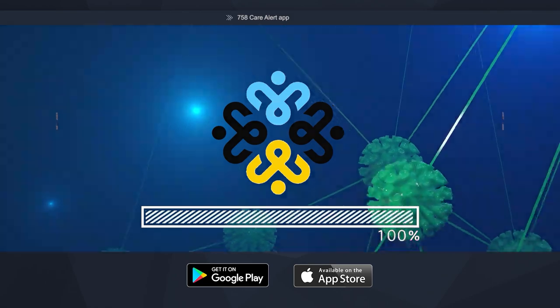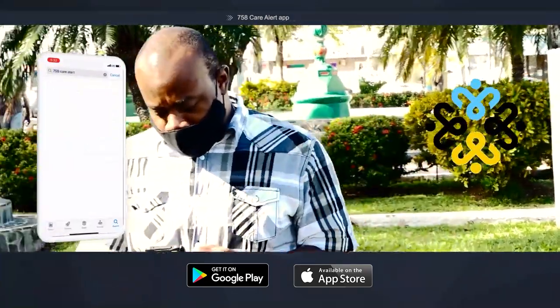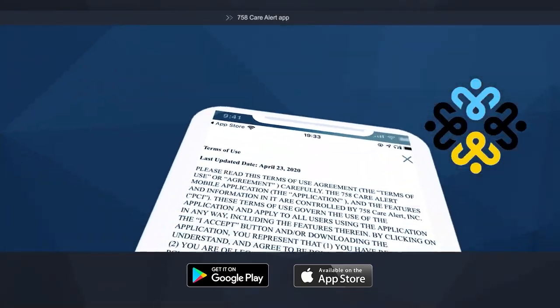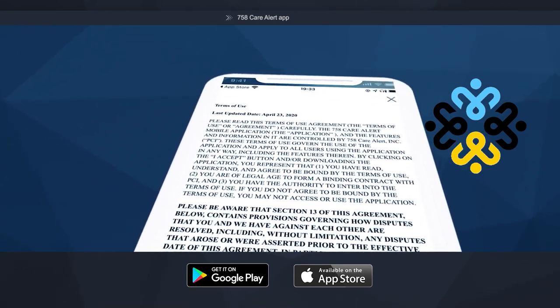It's really simple, like downloading any other app. Head on to the Apple App Store or Google Play Store. Search for 758 Care Alert and the app will appear. Then click Get Started. The app is now downloaded to your phone. Read then accept the licensing agreement. You must accept in order to use the app.